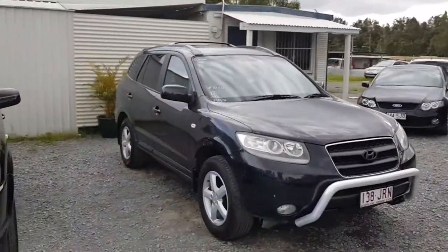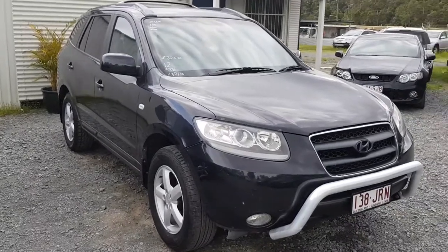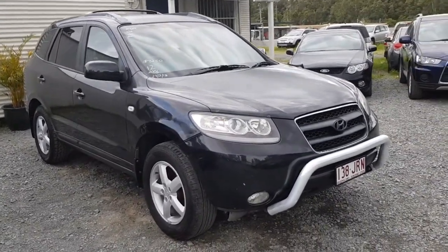G'day, I'm Dean. I've got this cheap seven seat automatic Santa Fe, in the petrol, seven seat auto that I've got for sale here on my yard.